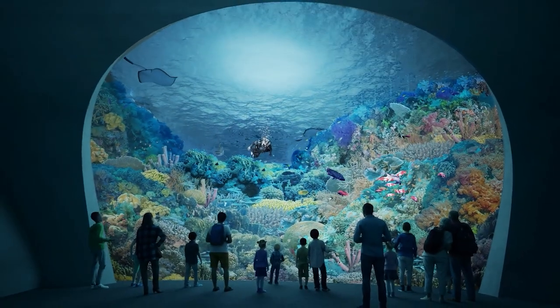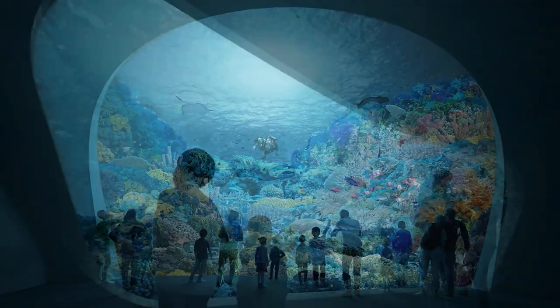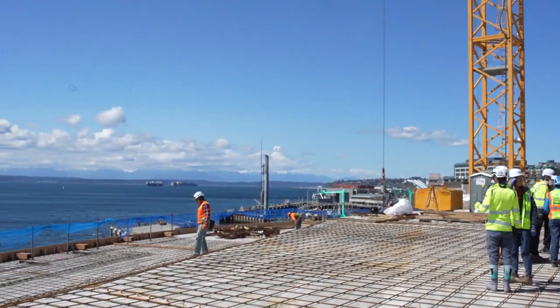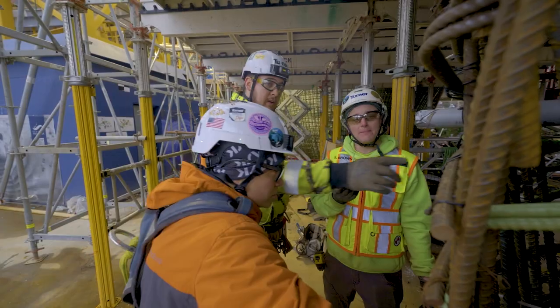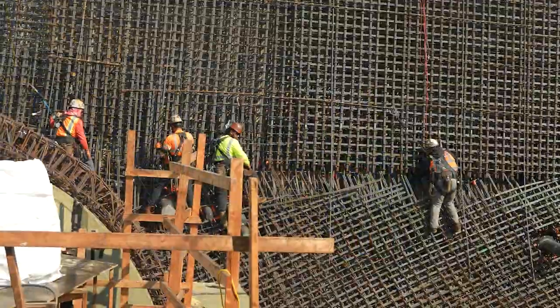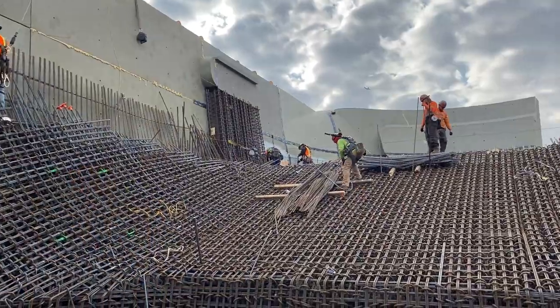The biggest habitat in the Ocean Pavilion is the reef. This marine ecosystem includes schooling fish, rays, and sharks. The reef structure supports both the habitat and the building's roof — it needed to be strong.